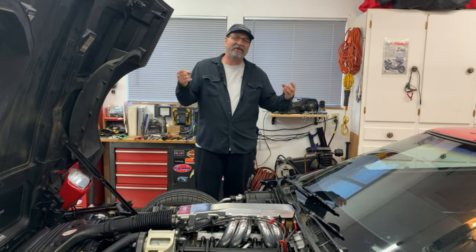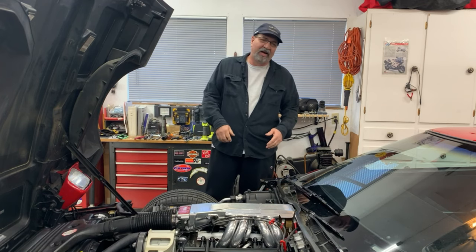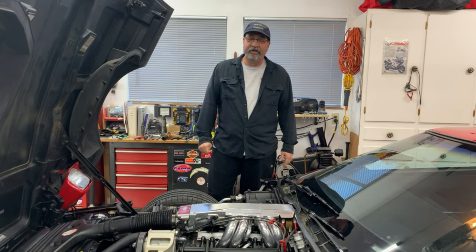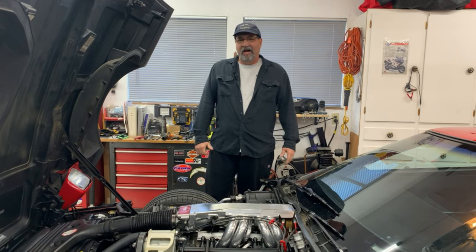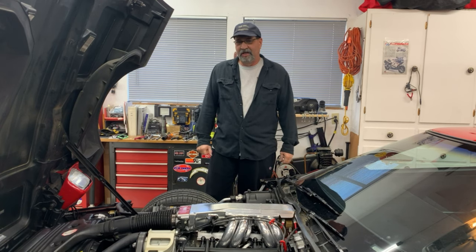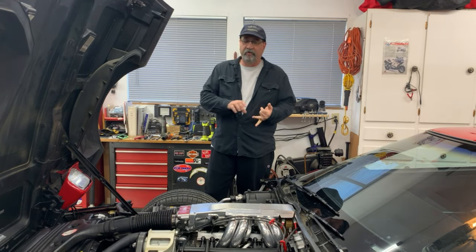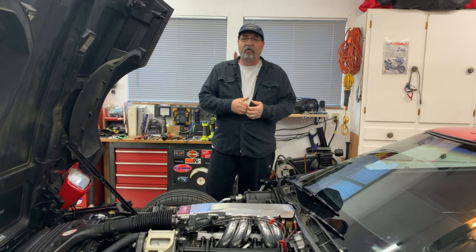Welcome back everyone to another episode of Corvette Ed's Garage, home of Harley Davidsons, Corvettes, and Fast Toys. The saga continues — we went back down to the smog station and failed once again. Apparently I ended up with two issues: one was the fuel pressure regulator, and the other one we'll discuss right after this.